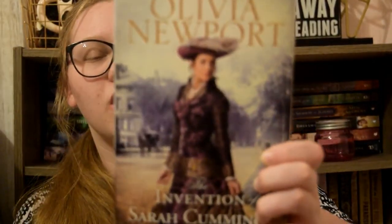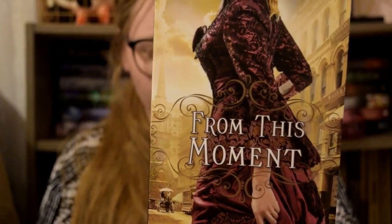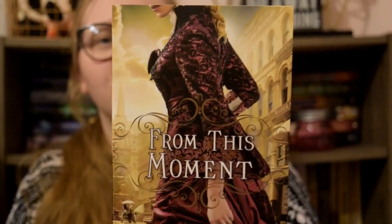The next one is The Invention of Sarah Cummings by Olivia Newport. And this is just this gorgeous dress with all these designs. The next one is From This Moment by Elizabeth Camden. It's just got all these intricate beading designs and it kind of looks like the previous dress a little bit.